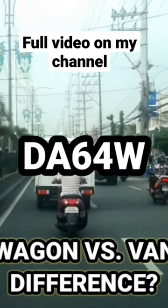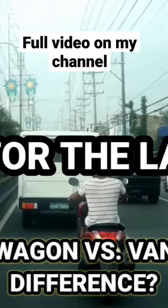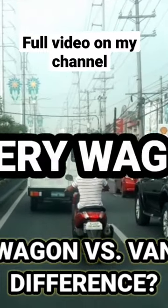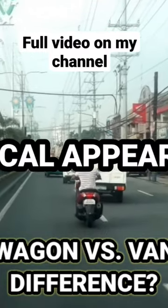Ever wonder why there are so-called DA64W and DA64V? And for the latest model that has an R06A engine, it is DA17W and DA17V, also known as Every Wagon and Every Van, when talking about K cars physical appearance.